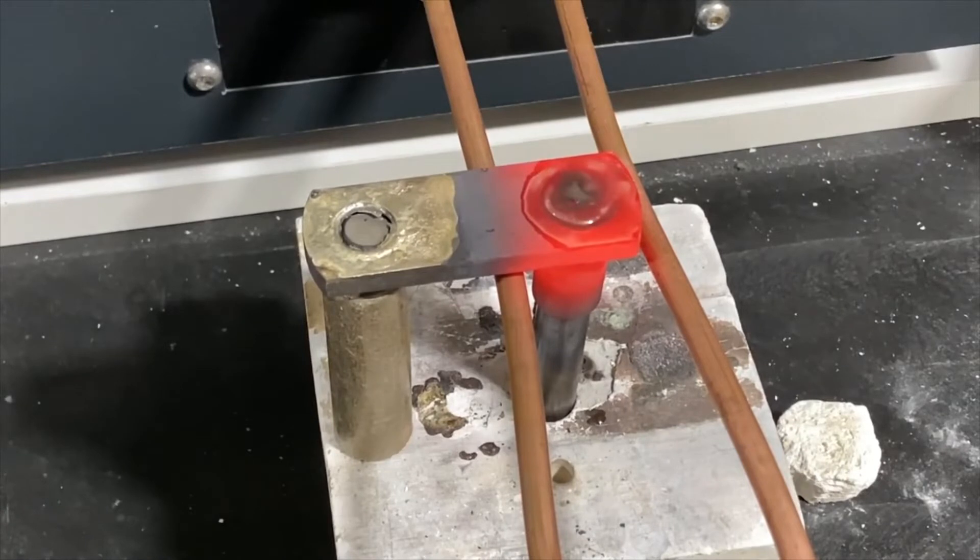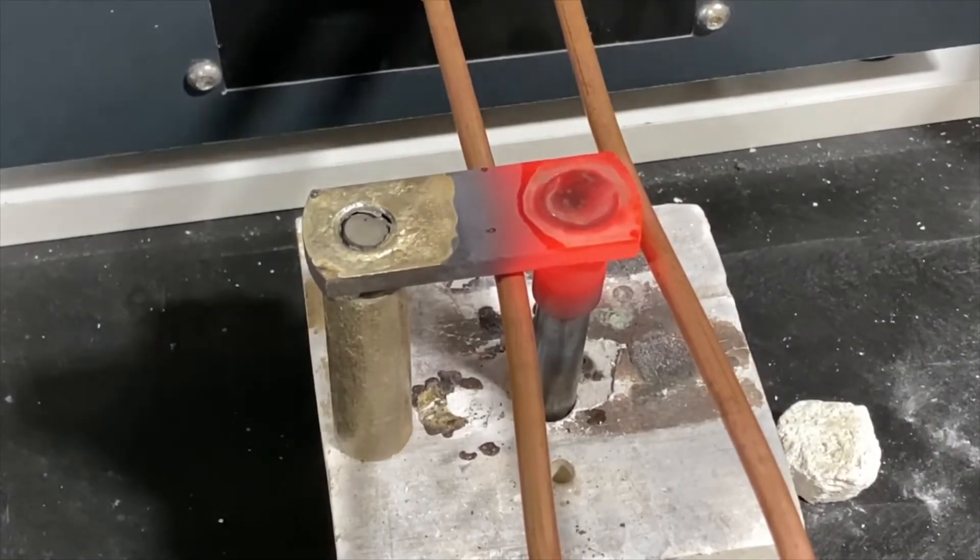For the third test, we used the customer's three-turn coil and the processing time was 30 seconds.